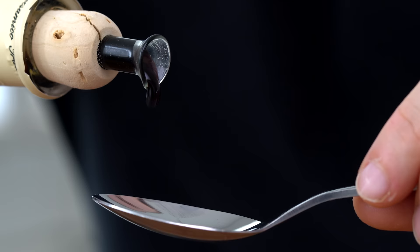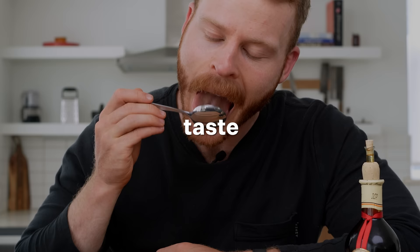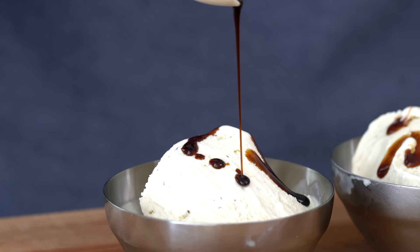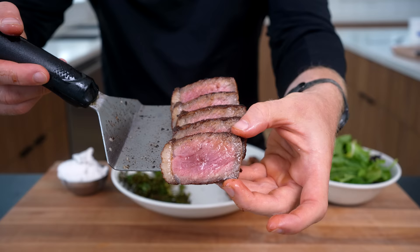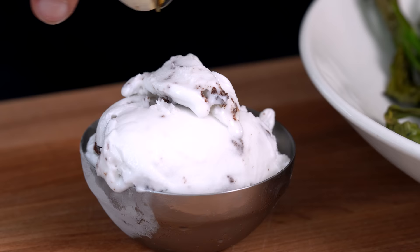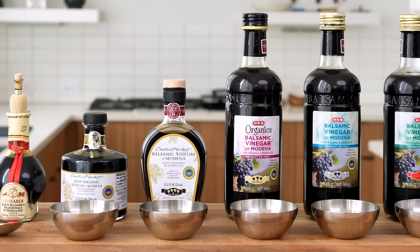Now that we know why this little bottle is so expensive, we need to switch gears and talk about how this stuff is typically used, because it's much different from how I and probably you grew up using balsamic vinegar. From a flavor perspective, why does traditional balsamic vinegar taste so good, and why is it so versatile? The fact that you could sit down with a salad, steak, and a bowl of ice cream and use this as a garnish for all three is kind of crazy to think about. This is probably the best steak dinner I've ever made.